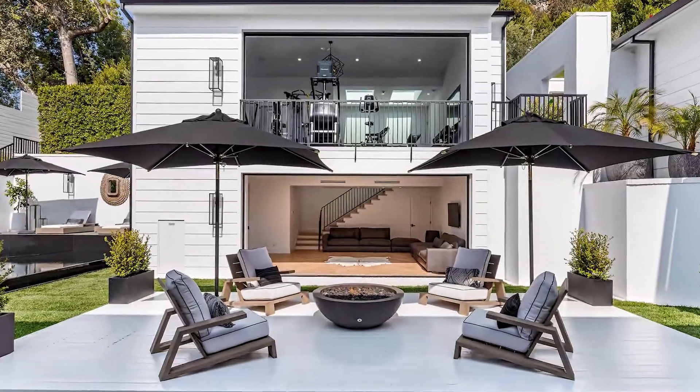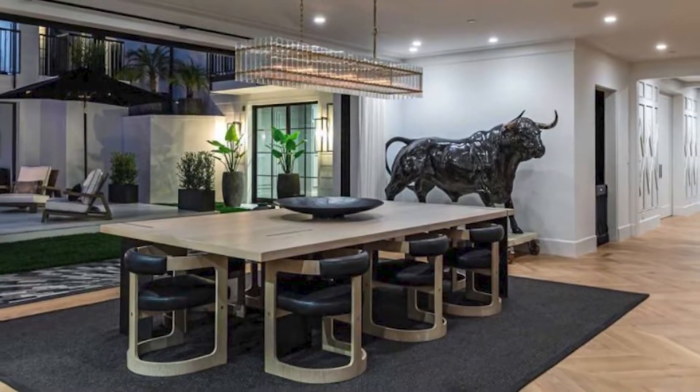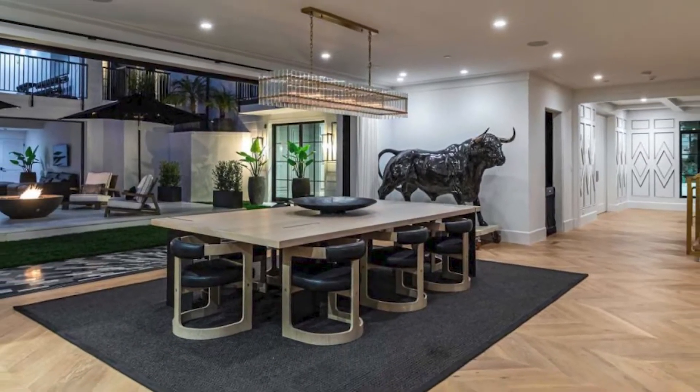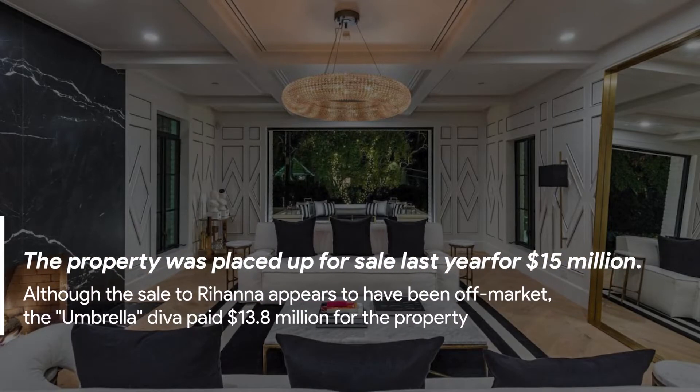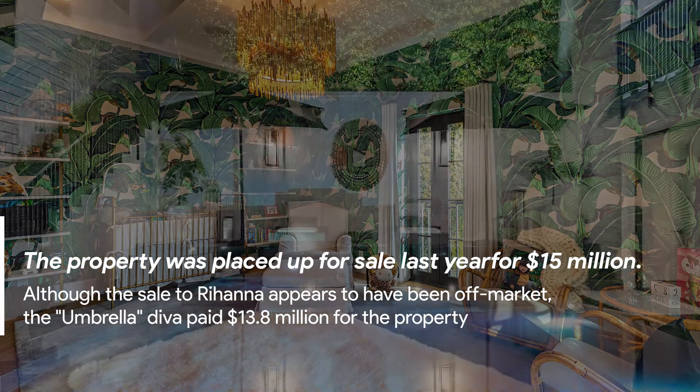Starr eventually sued his contractors for millions, accusing them of fraud and poor work. His purchase was also highlighted on Bravo's Million Dollar Listing series. The property was placed up for sale for $15 million, and although the sale to Rihanna appears to have been off-market, she paid $13.8 million for the property.